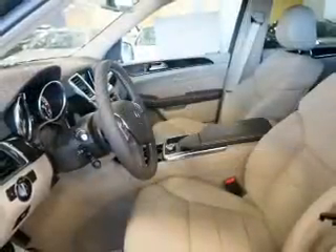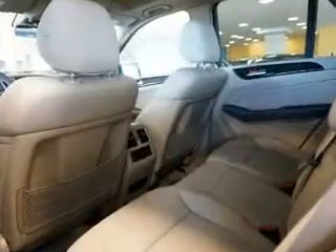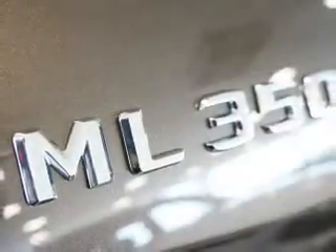Inside you'll find Bluetooth connectivity, digital radio, a satellite radio, an auxiliary input, steering wheel controls, automatic climate control, curtain head airbags, front airbags, side airbags, and child safety locks.